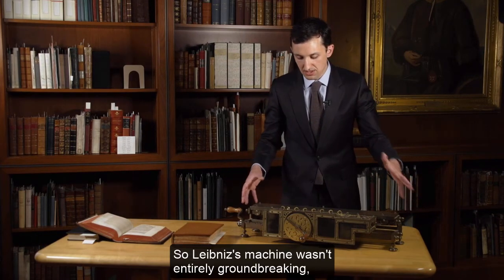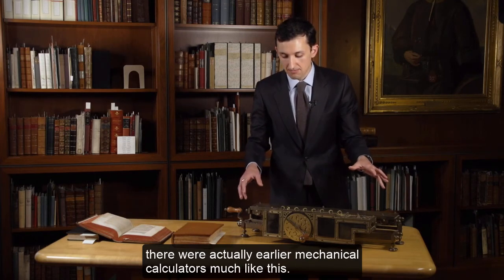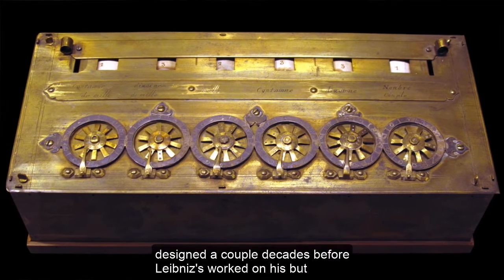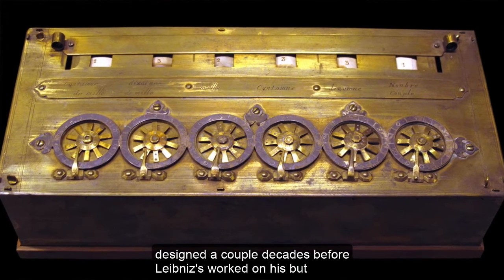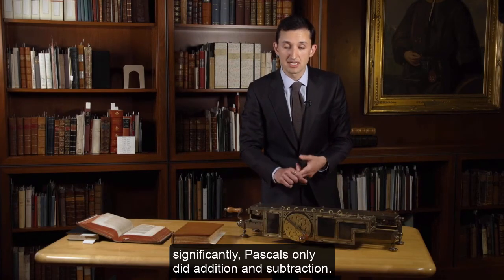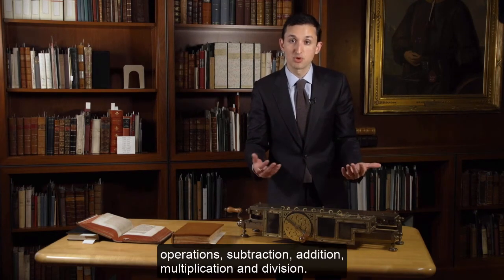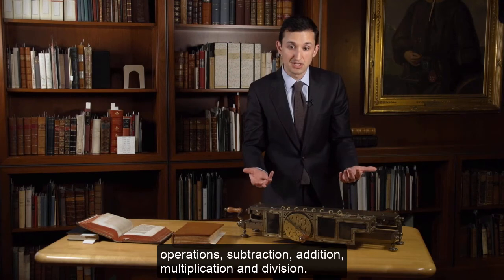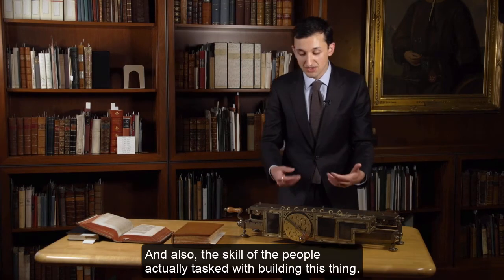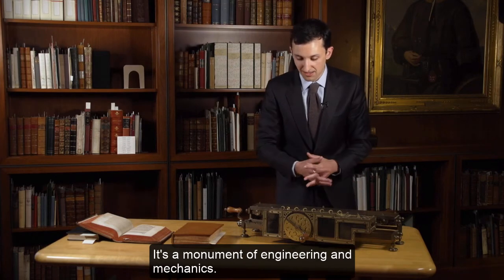Leibniz's machine wasn't entirely groundbreaking — there were actually earlier mechanical calculators, most famously the one Blaise Pascal invented a couple of decades before. But significantly, Pascal's only did addition and subtraction. Leibniz found a way to build a machine capable of all four arithmetic operations: subtraction, addition, multiplication, and division. You can imagine the complexity of engineering and the skill of the people tasked with building this thing — it's a monument of engineering and mechanics.